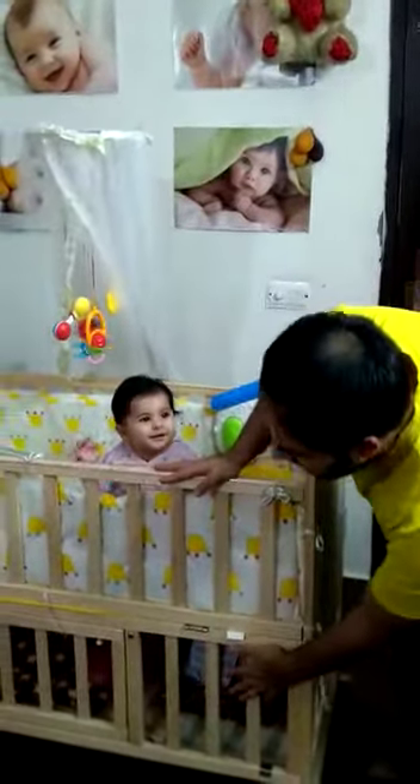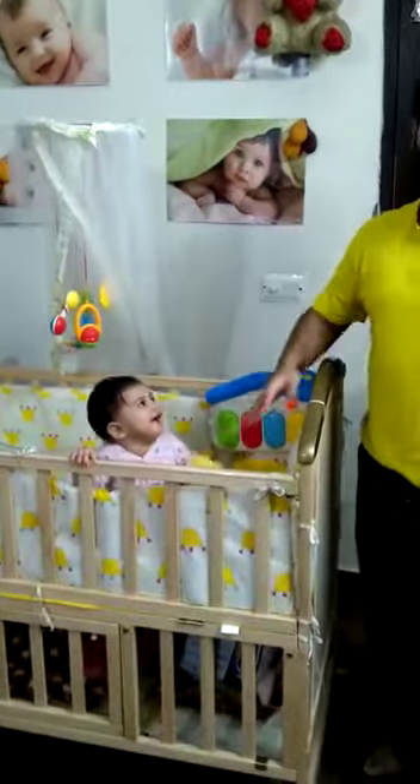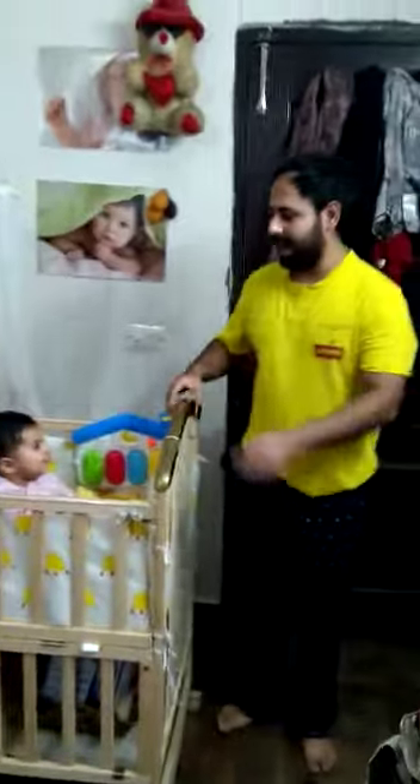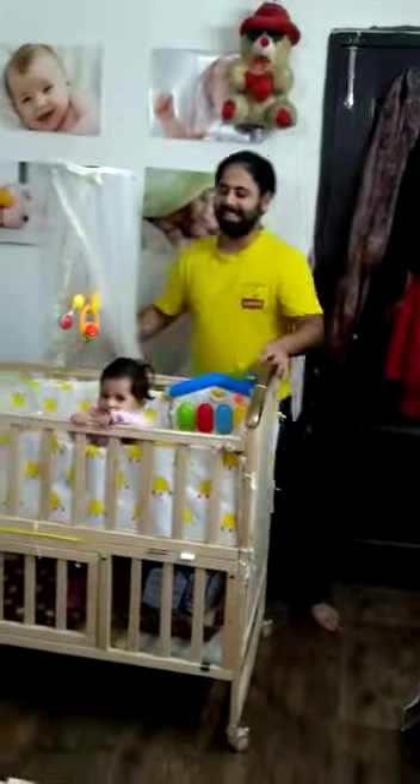We also have a storage space here where we can keep her toys. The most salient feature of this cot is that it's really movable, and we can easily attach it to our bed.